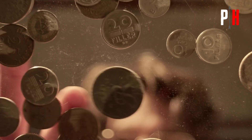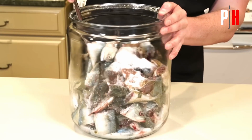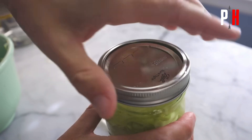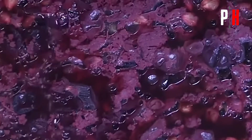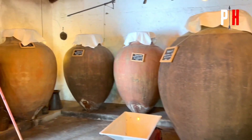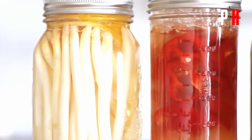Fermented foods like wine and fish sauce were highly valued and widely traded across the empire, boosting commerce. Grapes were crushed and their juice left to ferment in clay amphorae — natural sugars turned into alcohol, preserving the drink for years. Romans also fermented milk to create different types of cheese, providing a long-lasting source of protein and calcium. Fermentation didn't just preserve food — it also made it tastier and healthier.